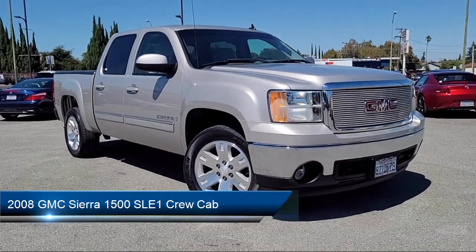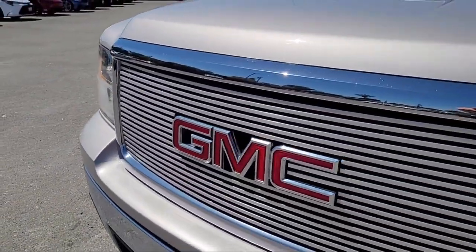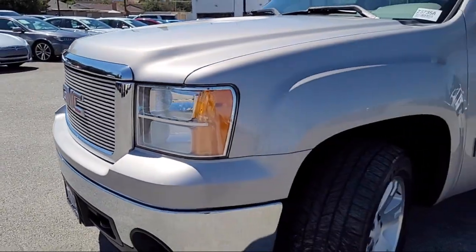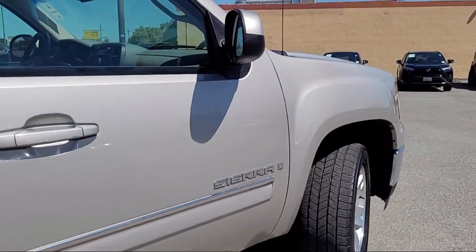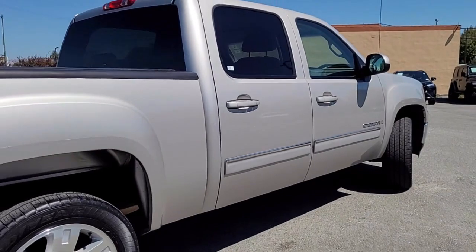It comes equipped with Chrome Bumpers, Keyless Entry, Electronic Stability Control, XM Satellite Radio, Six-Speaker Audio System, Air Conditioning, Tire Pressure Monitoring System, Rear Seat Center Armrest, AM-FM XM Radio, Traction Control, and much more.